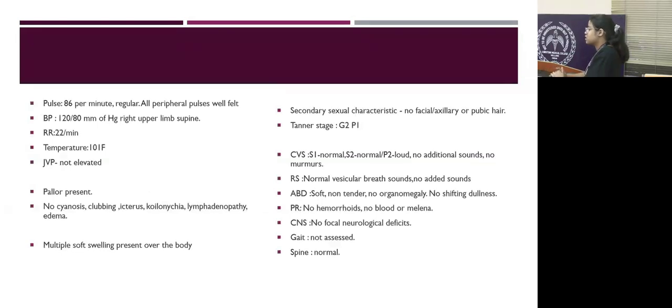On examination, his vitals were all stable. He has pallor but there is no sinuses, icterus, lymphadenopathy, or edema. He has multiple soft swellings present over the body. He also has loss of secondary sexual characteristics and his Tanner staging was G2P1. His other systemic examination was normal.